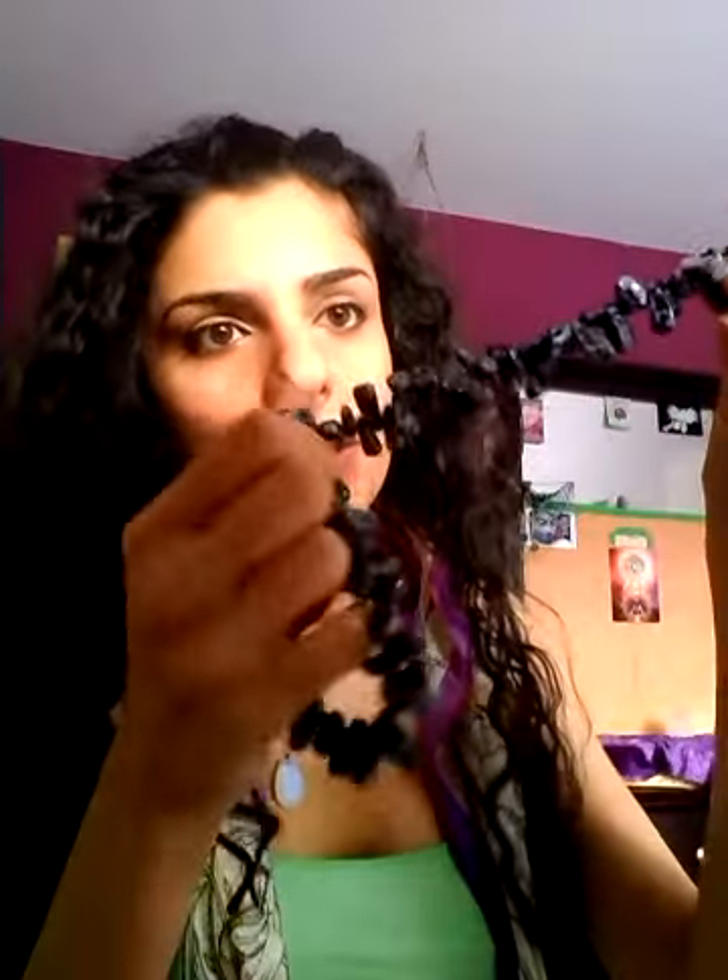This one I couldn't resist — I had to get it. It's snowflake obsidian. Isn't that gorgeous?